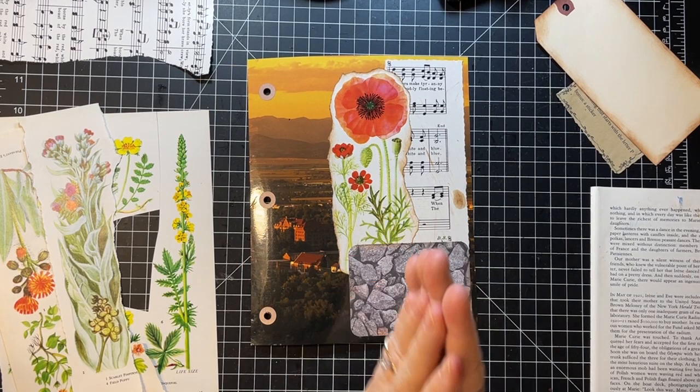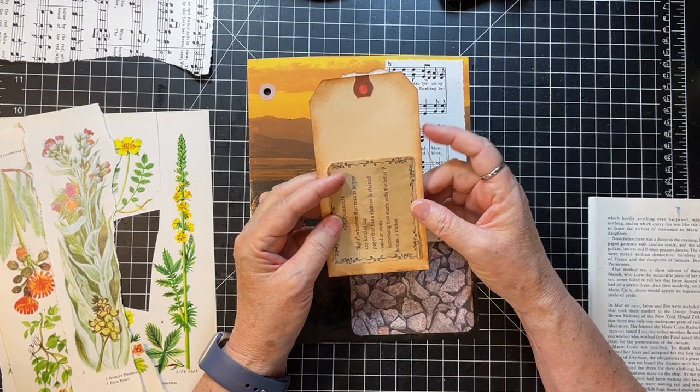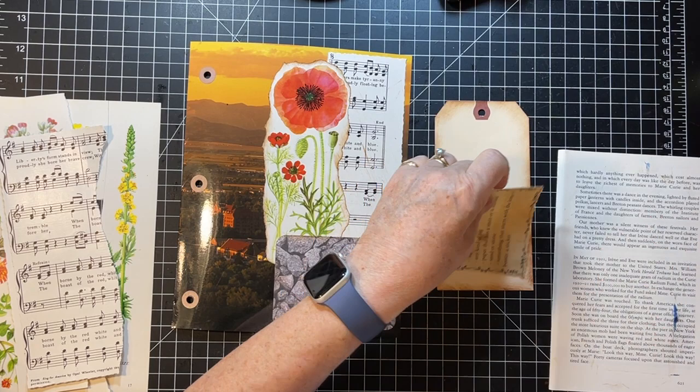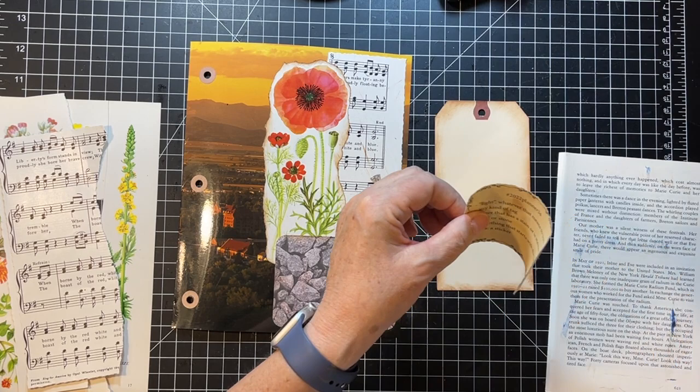I was thinking we could go this way but it won't fit, so I'm going to put it this way. Maybe we'll do a sticker up there as well — that would work. We have a plan! I'm just going to put that down and then get out the sticker book and see what we can find.